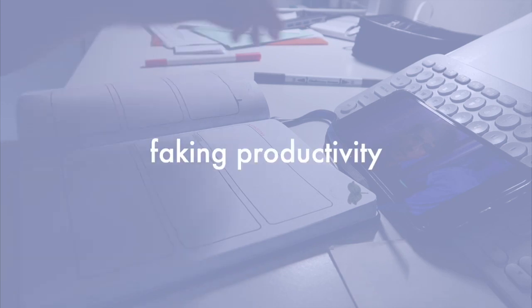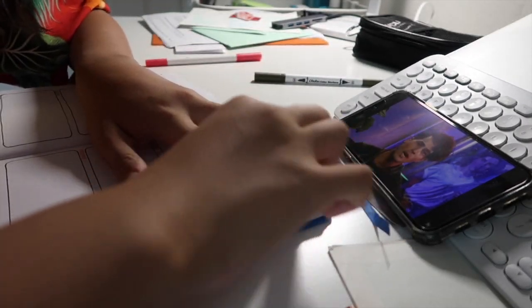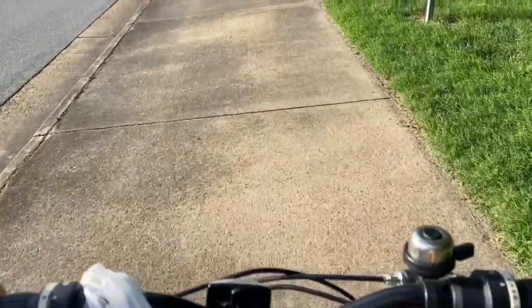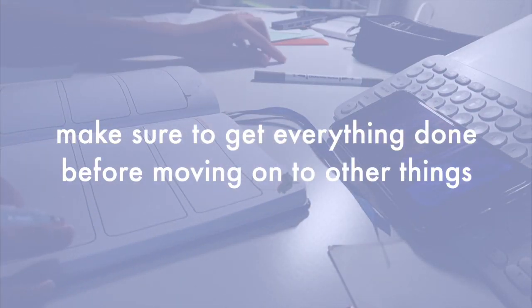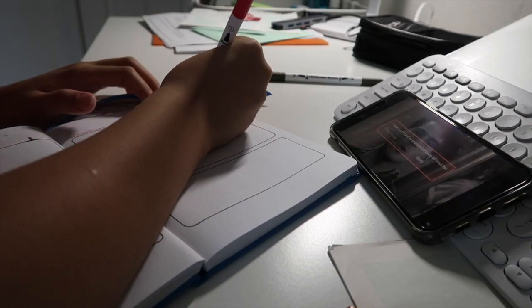The fifth mistake is faking productivity. I've done it, you've probably done it, maybe. This is where you spend a lot of time procrastinating by making a nice looking to-do list, or reading a book, or exercising, just to avoid doing what you actually have to do. Although it's easier said than done, make sure you get everything you need to finish done before you move on to other things. Otherwise, you're just putting on a not very good act.